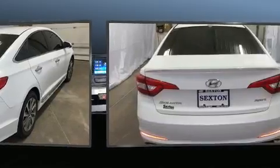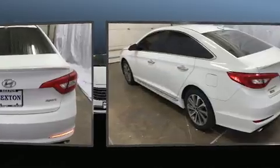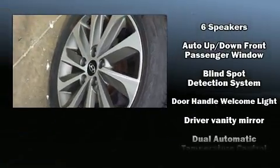Hyundai paid particular attention to efficiency and practicality with the following features: one-touch window functionality, speed-sensitive wipers, heated seats, remote keyless entry, and more.